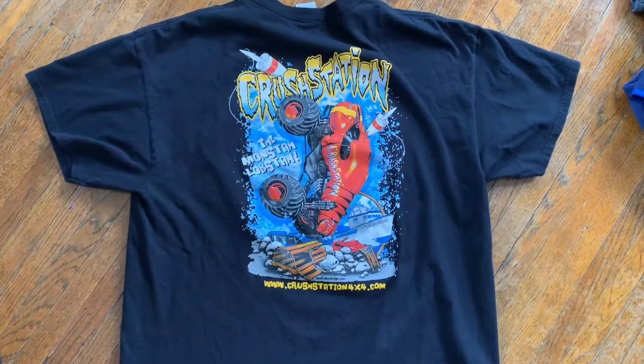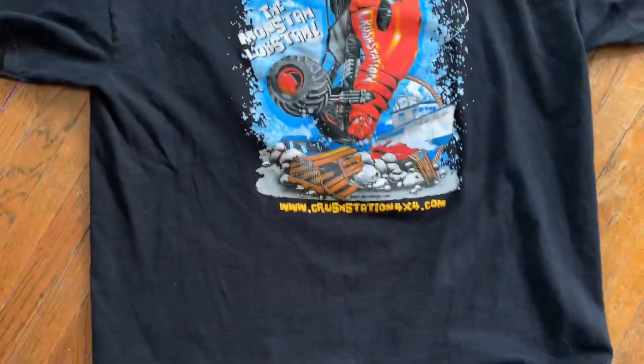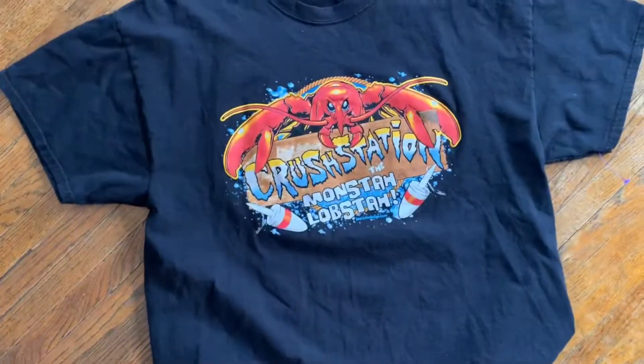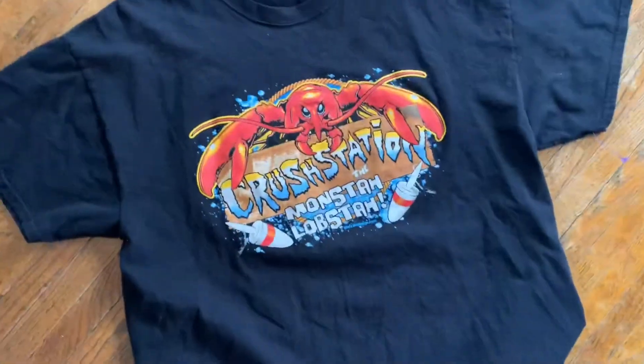The next dollar shirt is going to be another monster truck shirt — the Crush Station, the monster lobster. This thing is sweet. Very cool graphic on the back. This is also $1. And this is the front of the tee: the Crush Station, the monster lobster. This is a dope piece.